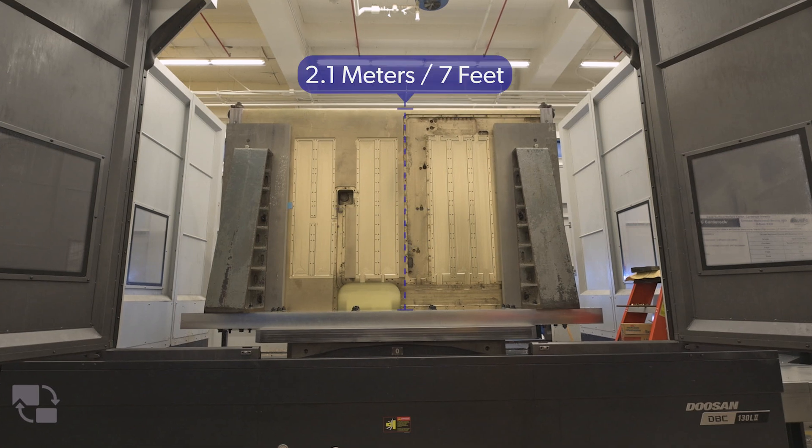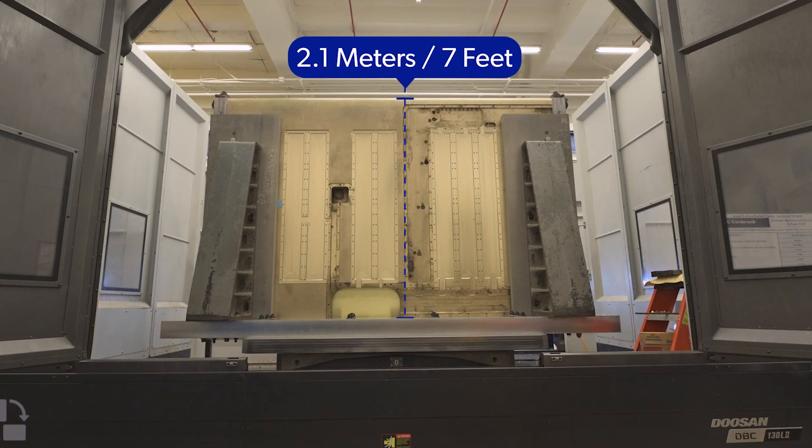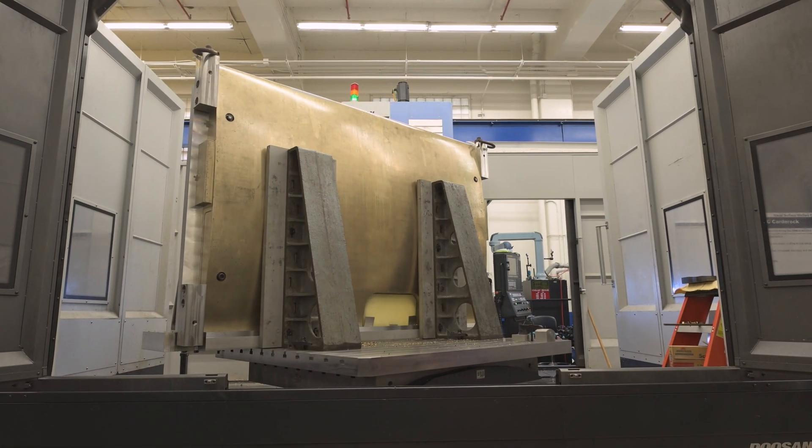We needed somewhere that you could achieve close to full scale speeds, and by that I mean 35 knots. And we also needed a place where you could install something large — in this case we have a foil that's 2.1 meters long, 7 feet — and that is roughly the scale of a rudder on a destroyer or a propeller blade.